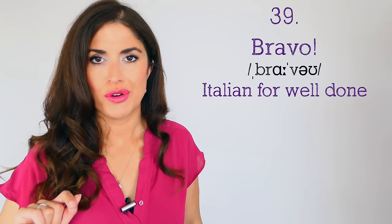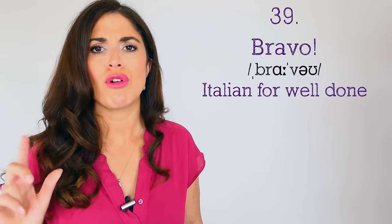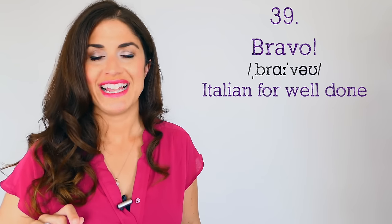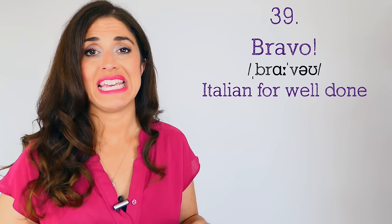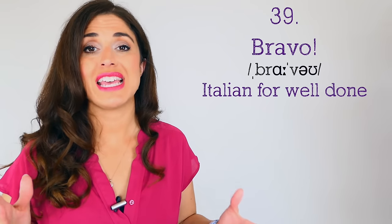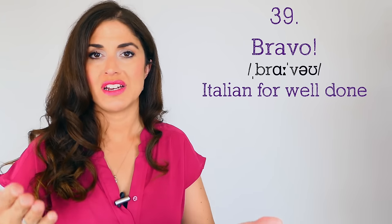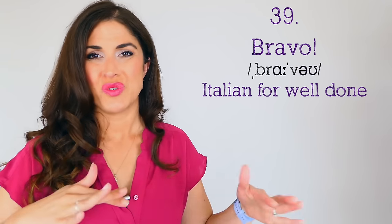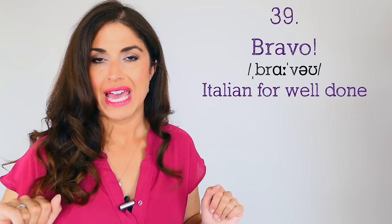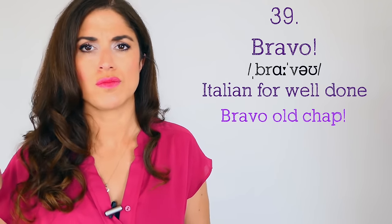Number thirty-nine: 'bravo' — stolen from the Italians. Make sure you've got a bit of a posh accent with the r. Obviously if you're Italian you know it means well done, and it means exactly the same thing in posh English. Instead of saying 'well done' you can say 'bravo.' Although in Italian 'bravo' would be directed towards a man and 'brava' towards a woman, in the UK we don't distinguish between masculine and feminine — so bravo for everybody. 'Bravo, old chap, jolly good!'